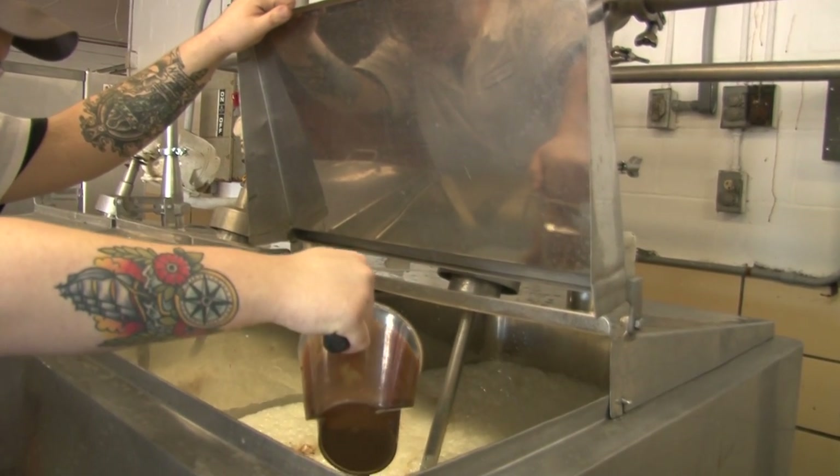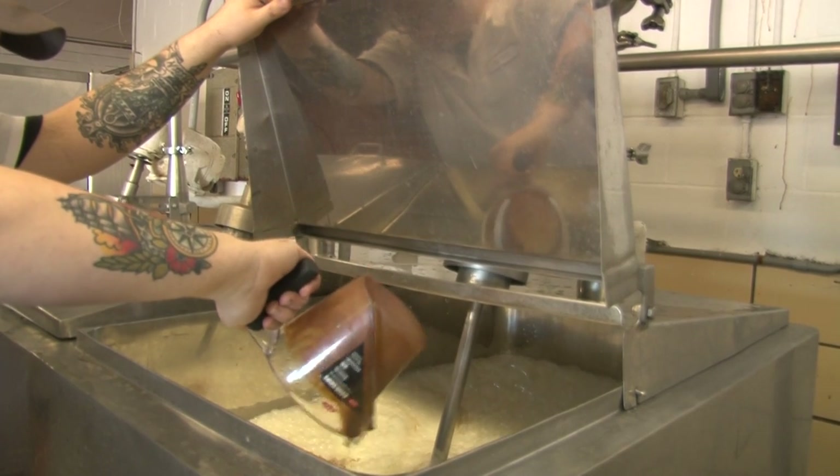The temperatures are rising, and so is the production of wine ice cream. Reporting in Boonville, Austin Pollack, NCC News.